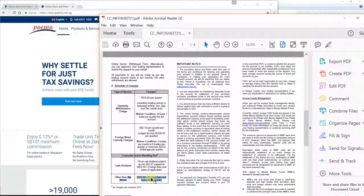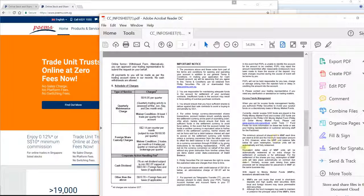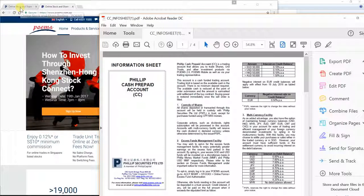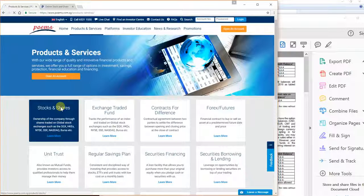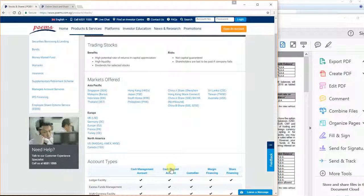Corporate actions don't happen most of the time, but when they do you have to pay that fee. Honestly, I hate corporate actions unless it's a bonus issue. As for where to find these documents: go to the Phillip website, click Products and Services, then click Stocks and Shares, scroll down to find the Cash Prepaid Account, scroll down further and click on the info sheet — and there you have it.